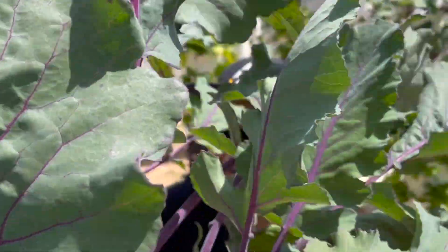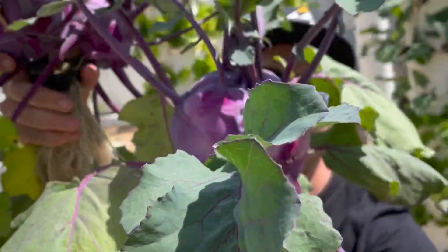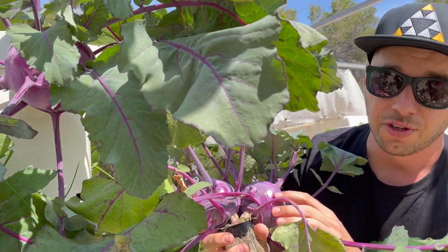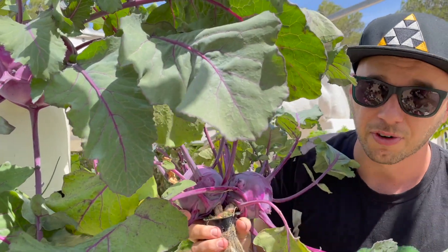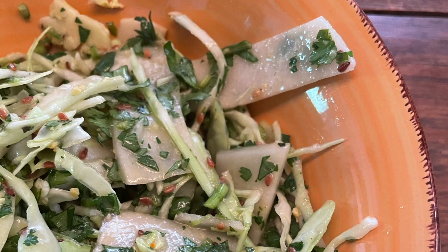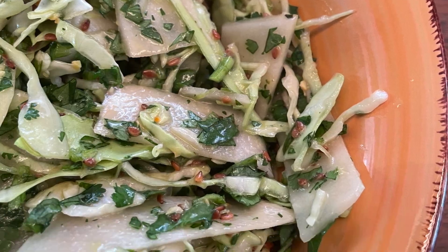We'll take this one out here — wow, look at the size of that! These are huge. In northern Europe they actually cook it, but we prefer to eat it raw in salad. Just peel off the skin and you eat it like a radish — it's like a sweet radish, between an apple and a radish.